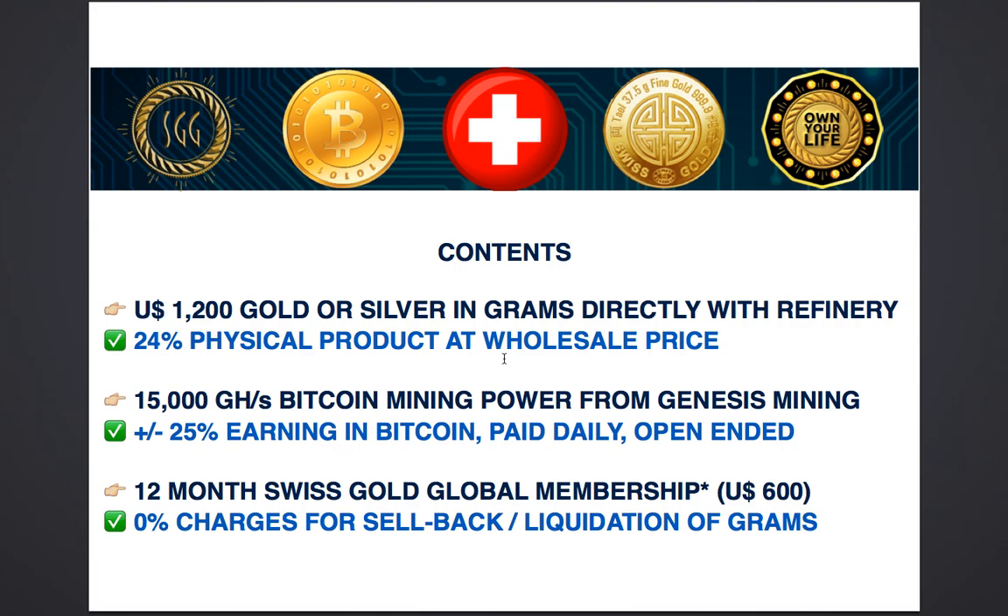You will also receive 15,000 GHz per second of Bitcoin mining power straight from Genesis Mining. In April 2017, 15,000 GHz of mining power returns roughly $1,200 to $1,500 worth of Bitcoin earnings per year. This is a 25% to 30% return on your $5,000.